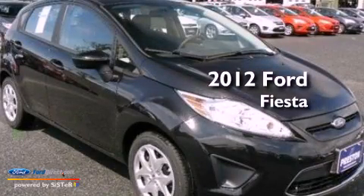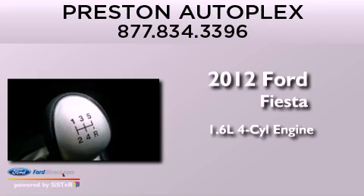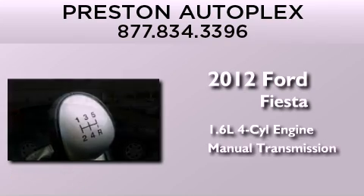This is a brand-new 2012 Ford Fiesta. It features a 1.6-liter 4-cylinder engine and a manual transmission.